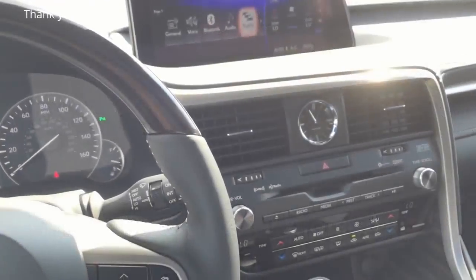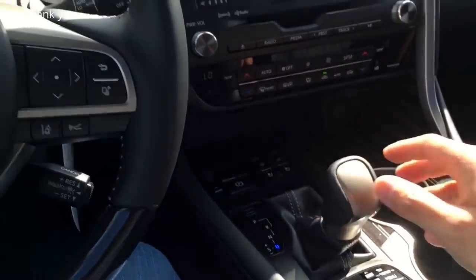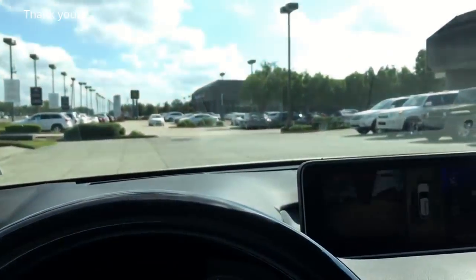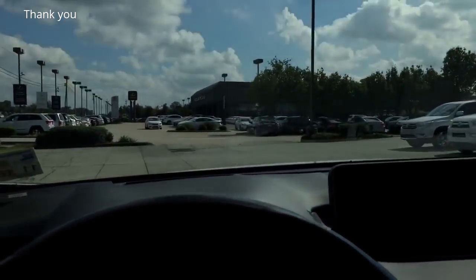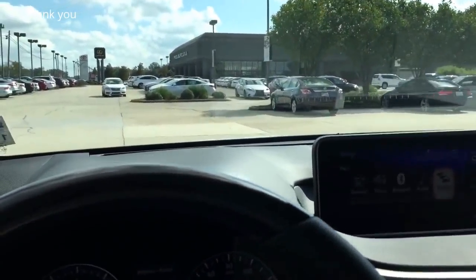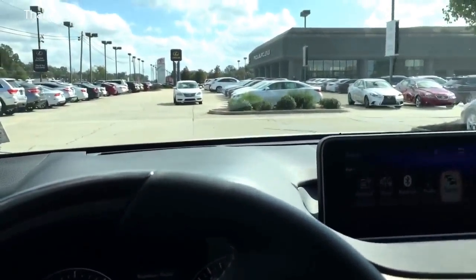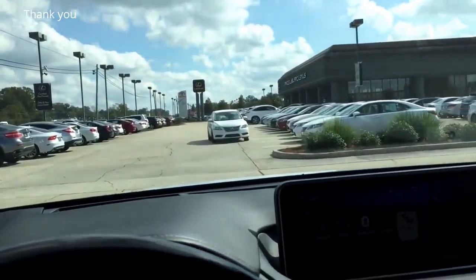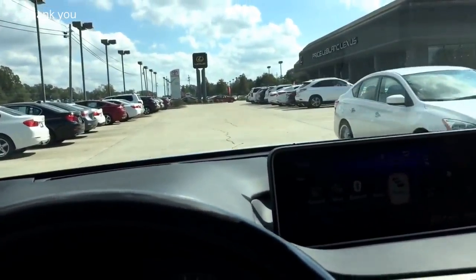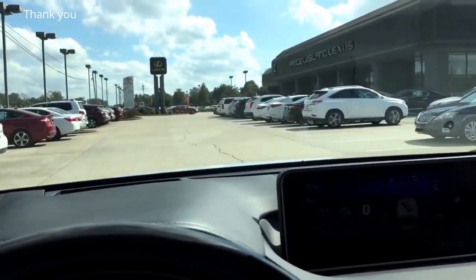As always, this is going to be a short clip just to show you how it is sitting in the driver seat. I can tell you right now the Lexus RX 350 is very quiet from the inside — you can't hear road noise or wind noise from inside. It is very smooth.